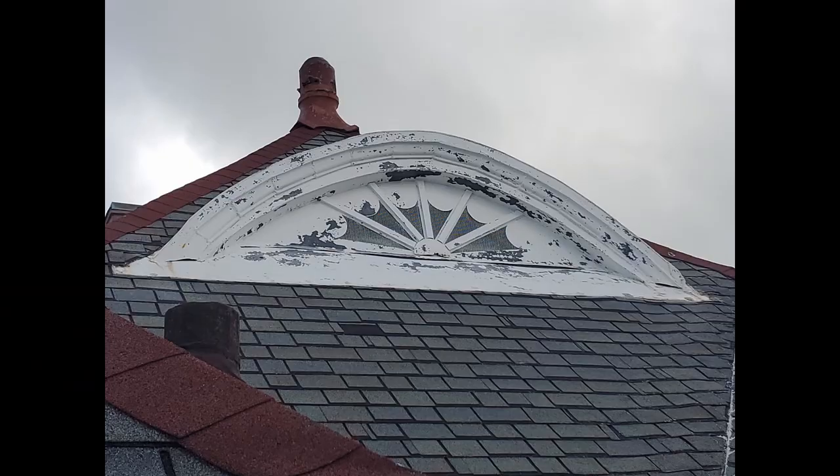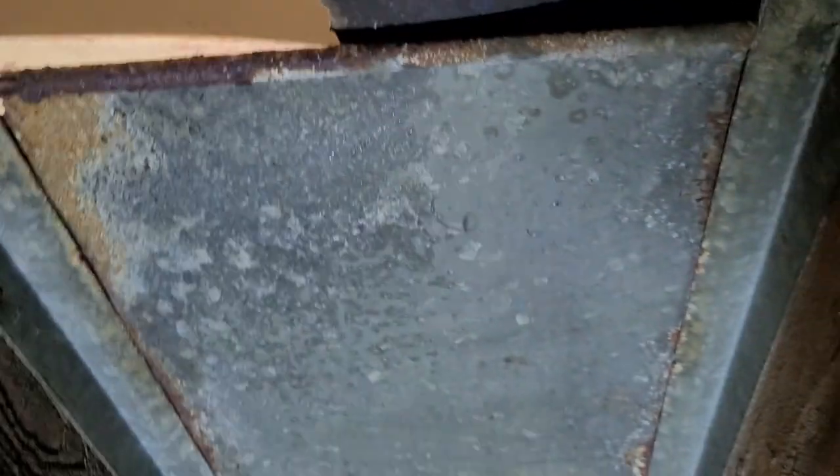The first thing I want to show you are these vents. On the outside, there's that eyebrow arch — you can see the back side of it. It was constructed with these sliding panels that fit in a little groove so they could be opened and closed. My guess is they closed them in the winter for heat and opened them in the summer for ventilation.